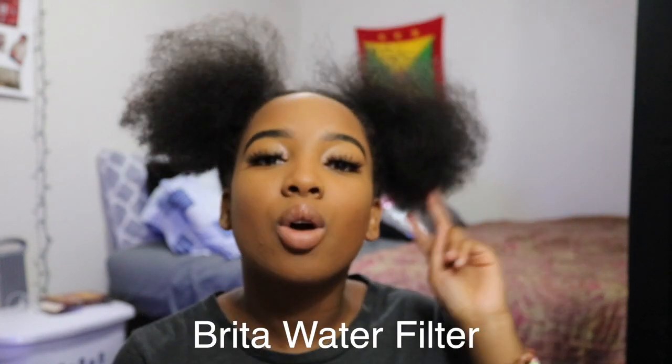Number two is a Brita water filter. I cannot stress this enough — to my college students, to my family households, to even if you live alone or you're always out on the go, it doesn't matter who you are or what lifestyle you live, a Brita water filter is needed. I go to school here in Oklahoma and this part of Oklahoma doesn't have the best tasting water right off the tap.